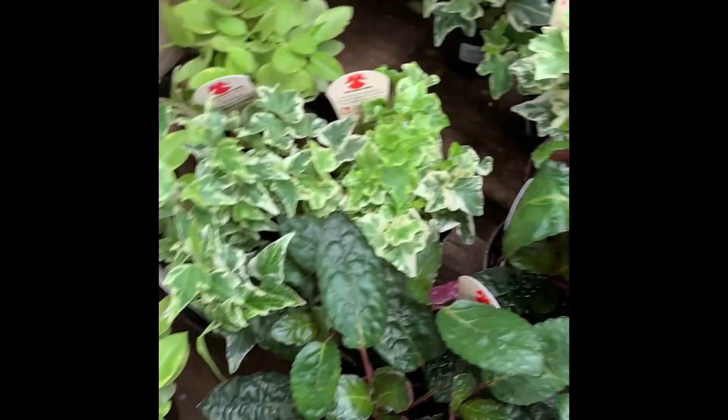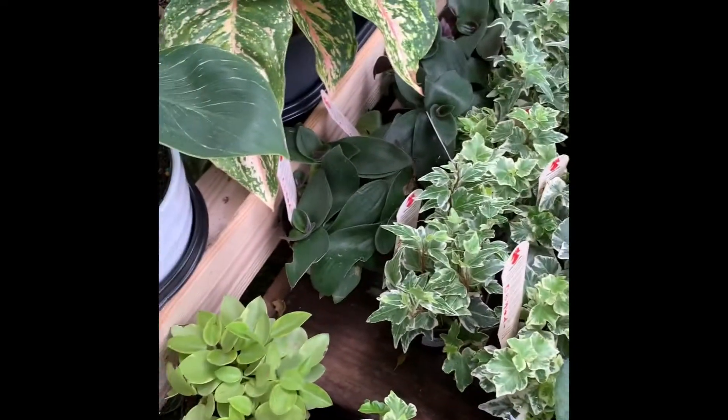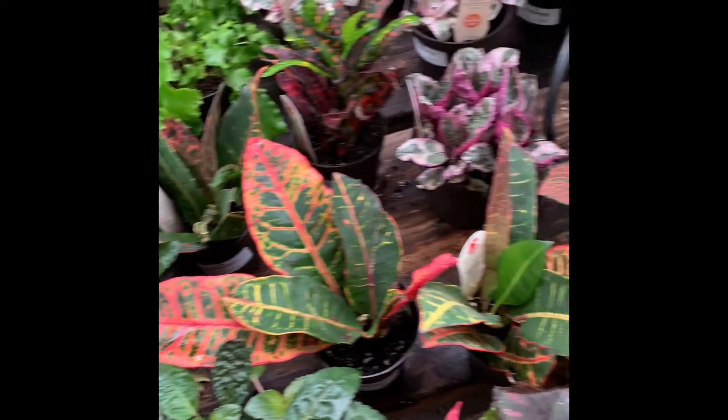They've got the top tree plant in green, an ear plant, teardrop plant, variegated teardrop pothos on the hill, some Tradescantia back there, and that's it.